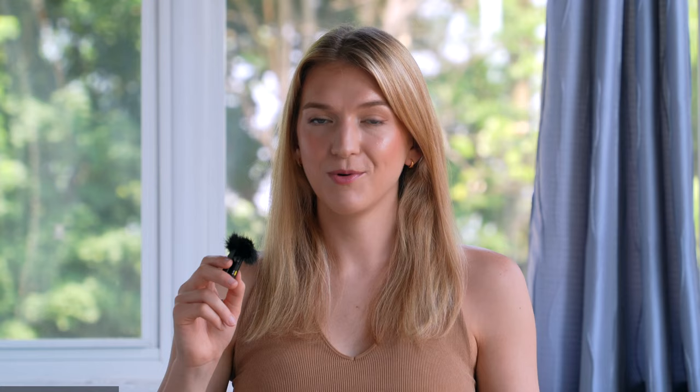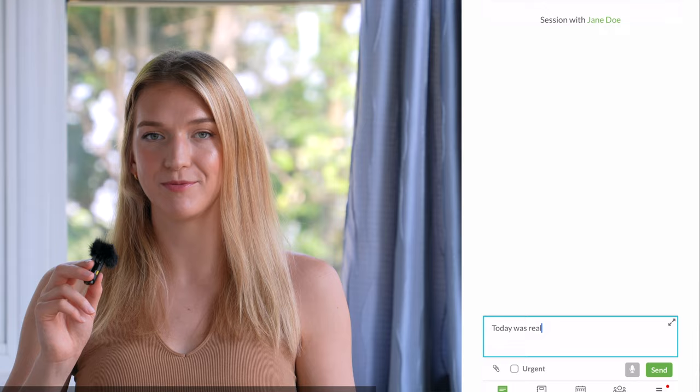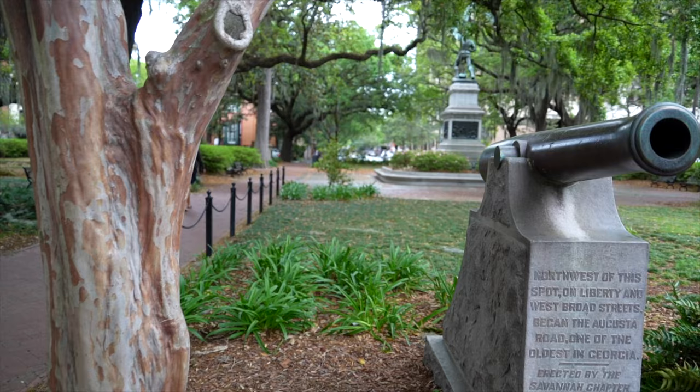We want to give a big thank you to BetterHelp for sponsoring this video. Travel isn't just about visiting new places — it's also about discovering yourself and growing personally along the way. BetterHelp is the world's largest therapy service and it's 100% online, with a network of over 30,000 licensed and experienced therapists. You answer a few questions about your needs and preferences, and BetterHelp matches you with the right therapist. You can communicate via text, chat, video, or phone call, message at any time, and schedule live sessions whenever convenient. If your therapist isn't the right fit, you can switch at no additional charge. Get 10% off your first month at betterhelp.com/sharingtheroad — link in the description.